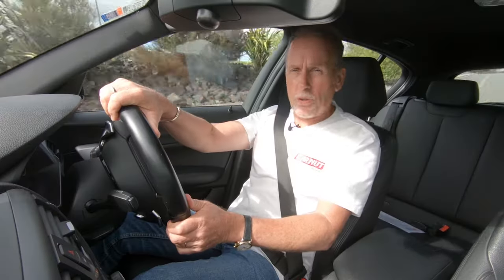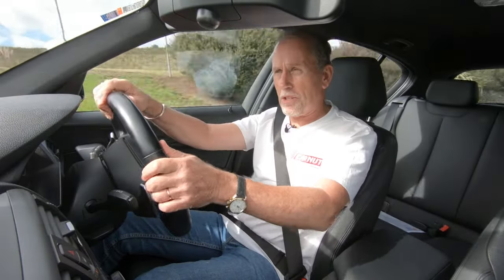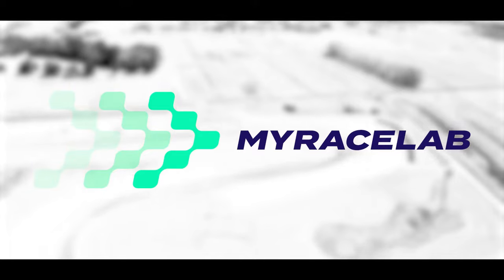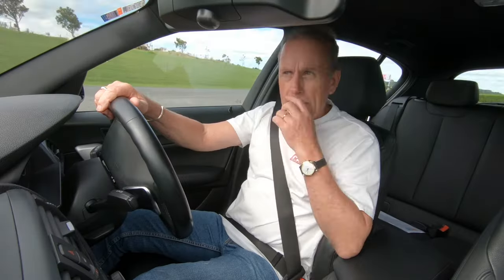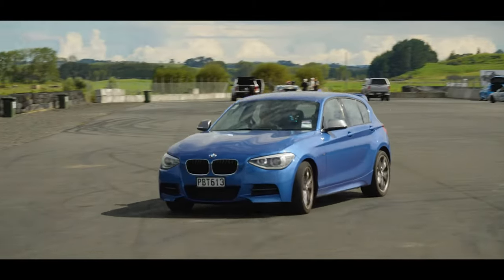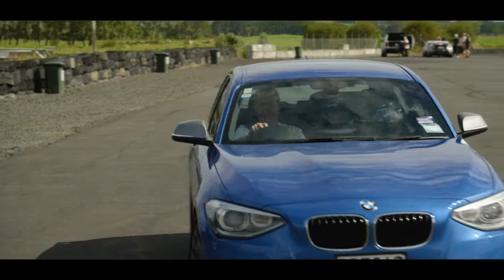The best way of learning is to have a race coach sitting alongside you. I don't have one of those with me right here right now, but I have heard of something called My Race Lab, which is an online application that I think might be able to help me. So we're going to meet the guy from My Race Lab and see if he can make me a better driver on the track.